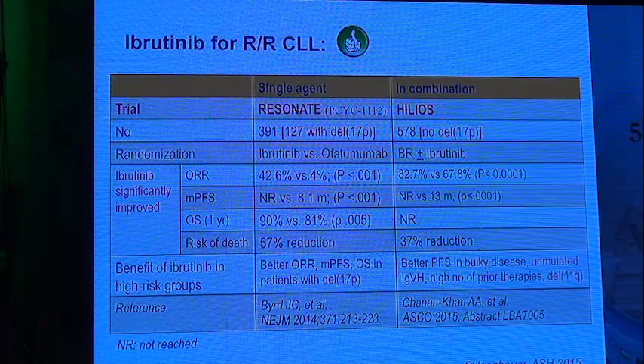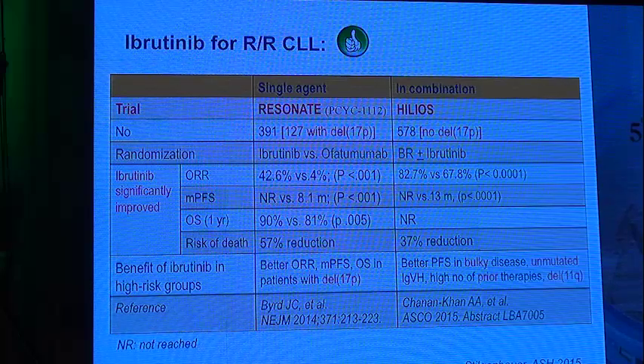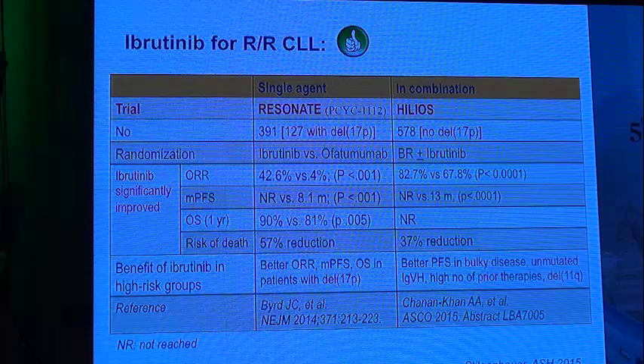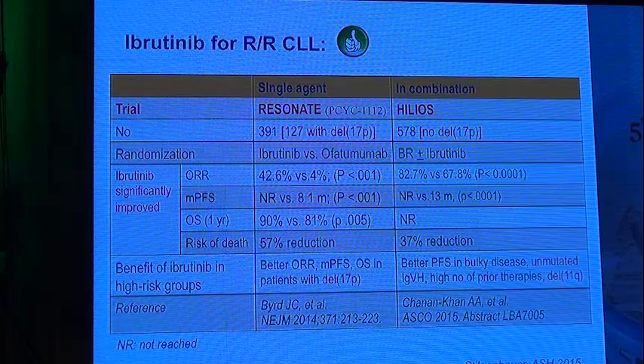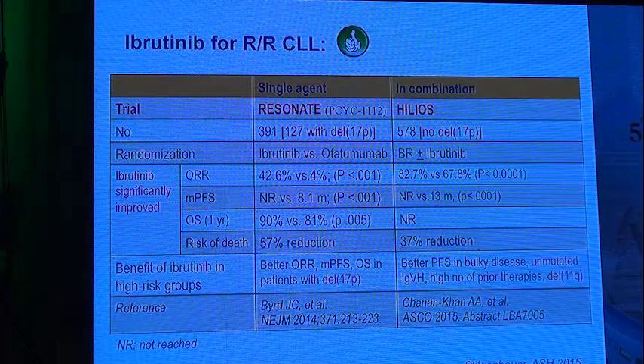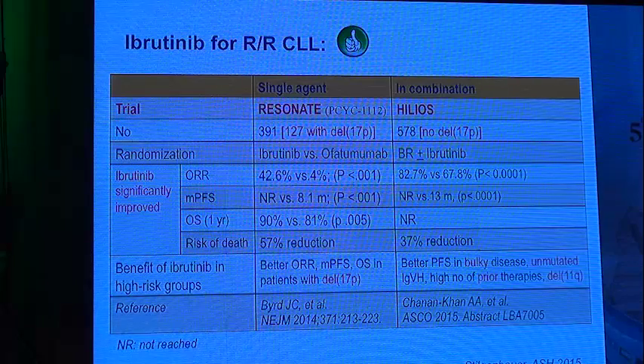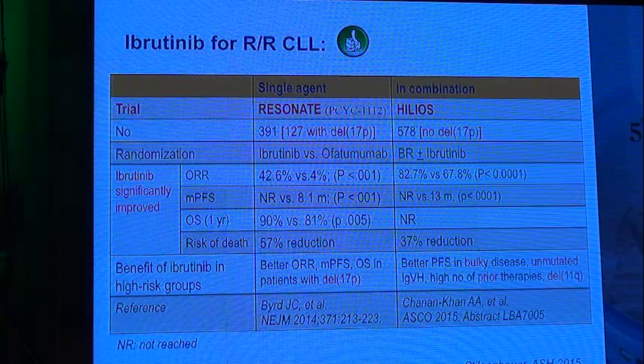The benefit of ibrutinib in high-risk patients was documented in better overall response rate, median progression-free survival, and overall survival in patients with deletion 17p. The second study used ibrutinib in combination with bendamustine-rituximab (BR) in more than 570 patients — none with deletion 17p. The overall response rate was better with the addition of ibrutinib to BR at 82% versus 67%. Ibrutinib led to a 37% reduction in risk of death compared with BR alone. Benefit was documented in patients with bulky disease, unmutated IGHV, multiple prior therapies, and deletion 11q.